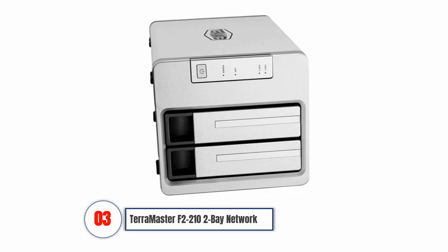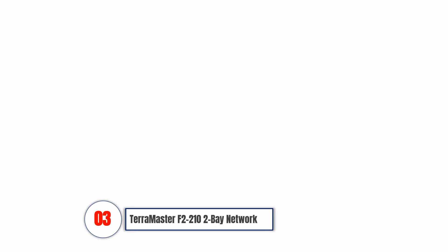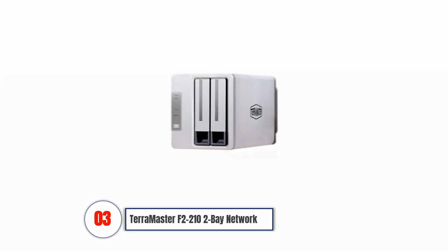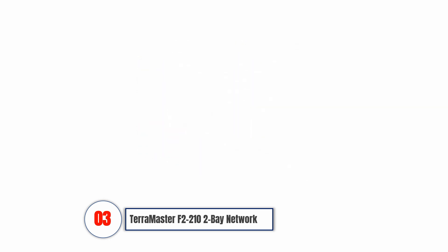Terramaster F2-210 2-Bay Network Attached Storage. This device has a reputation for outstanding performance and excellent quality. It features the TOS 4.1 operating system and is ideal for home and SOHO use. As well as storing essential files, this device helps you keep them organized so that you can find what you need quickly.